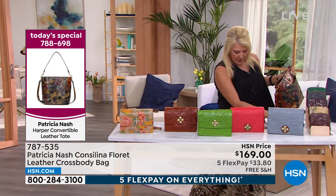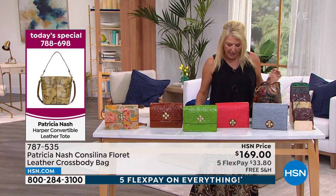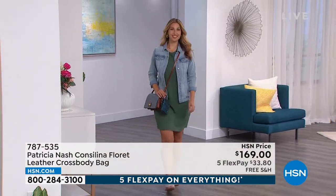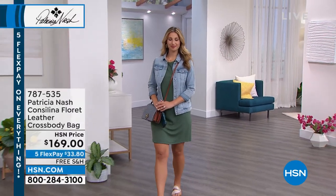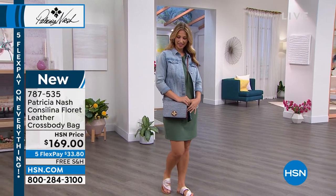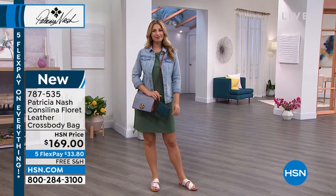In terms of size on this, we start off at 9 inches by about 3 inches by about 7 inches. The great part about it is you have a really long adjustable strap that comes in from 21 inches up to 24 inches. And this is 100% brand new — you're seeing it for the very first time tonight.